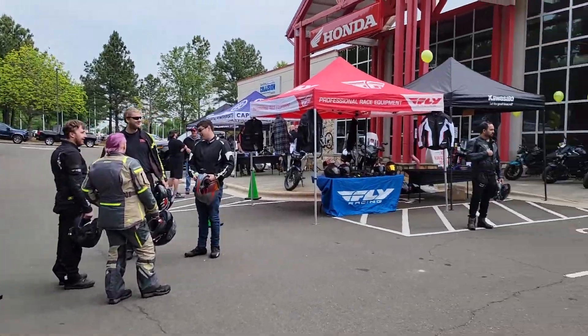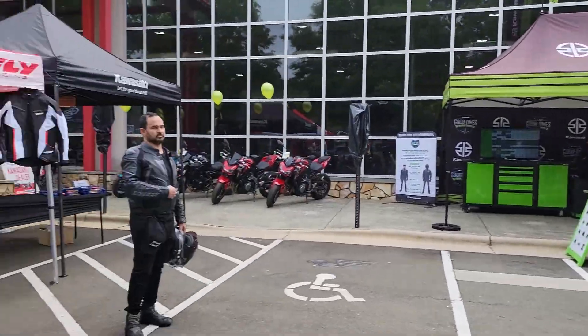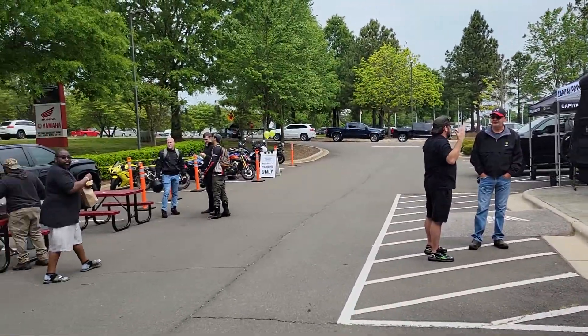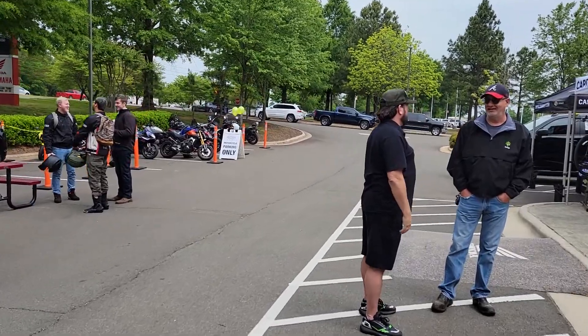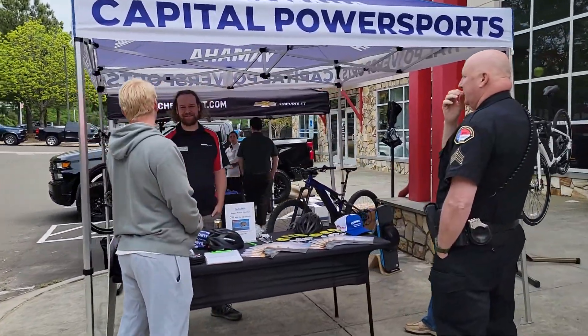We've got food trucks here, we've got Fly Racing gear, there's where they sign up. There's our Kawasaki rep — Greg Casey, say hi Greg. Mike talking demo bikes.